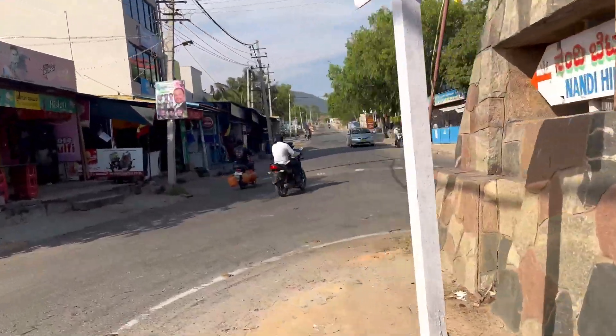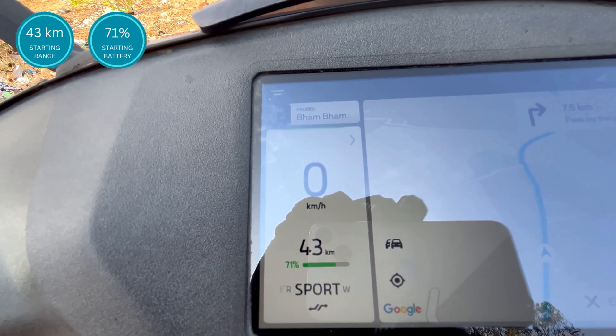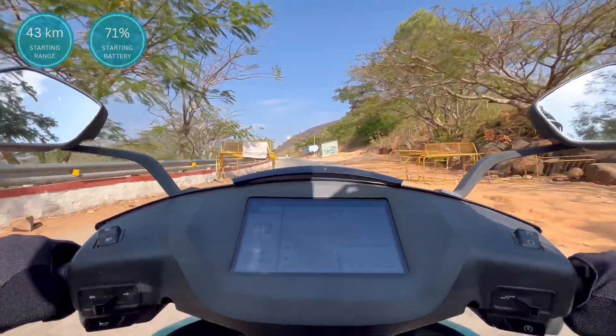Today we are going to climb from the bottom of the hill to the top, which is around 9 kilometers, and check the performance of the bike. We are starting to climb the hill and the roads are getting steeper — I can feel the bike starting to take more load now.